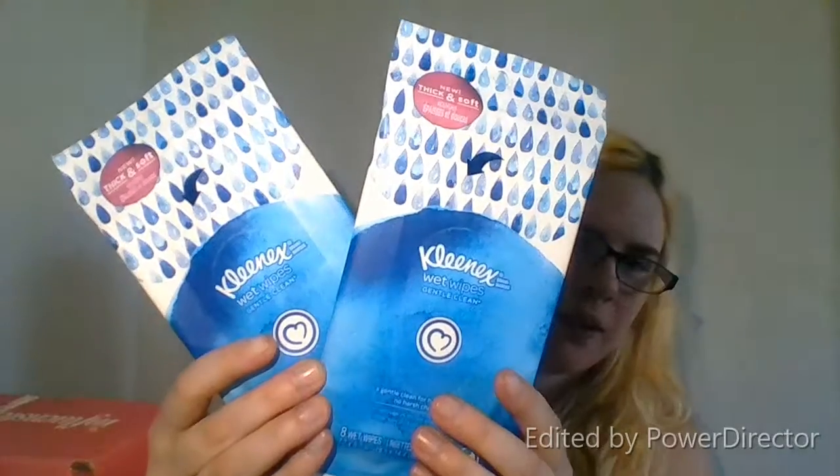The next thing I have is Kleenex wet wipes — thick and soft, strong for hands, soft for face and body. There are 16 wipes in total. I'm pretty excited about that. I love this box service — this is like my seventh box, and my third box with more than one item in it. I love these combo boxes; I like to try a whole bunch of different stuff.